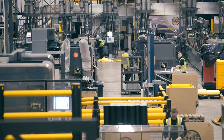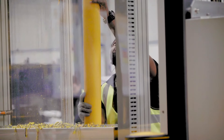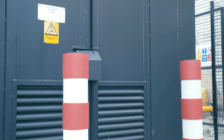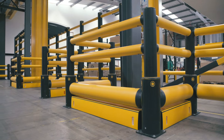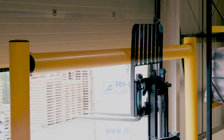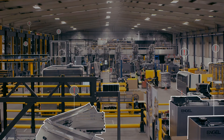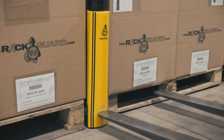In a busy facility, valuable equipment and structures are at risk of damage. Assets such as electrical equipment, columns, and door frames must be protected from vehicle forks at ground level. Key machinery and structures must be identified and protected.